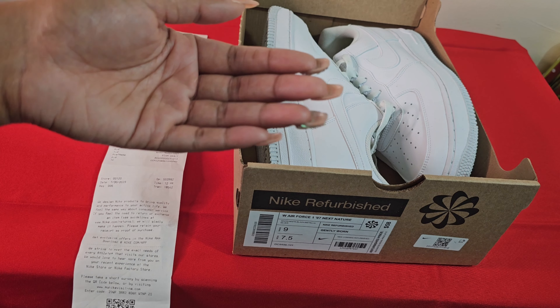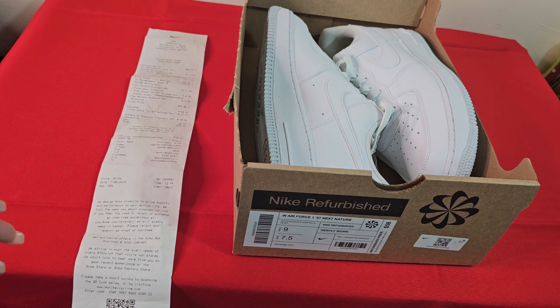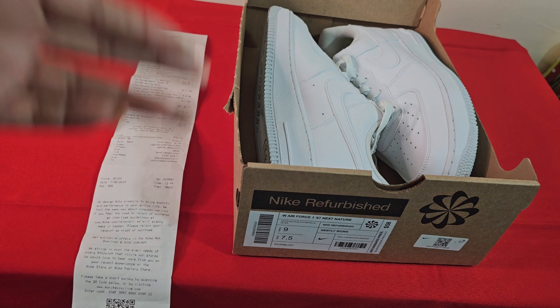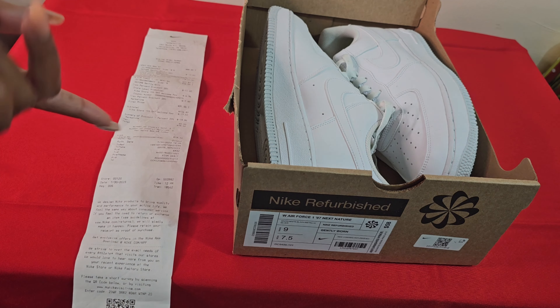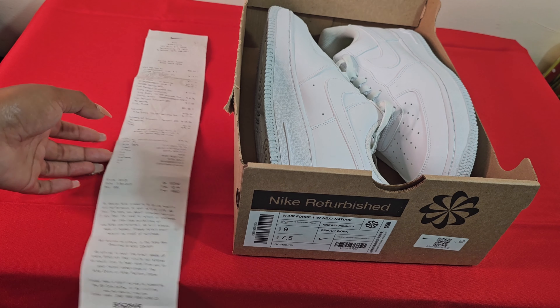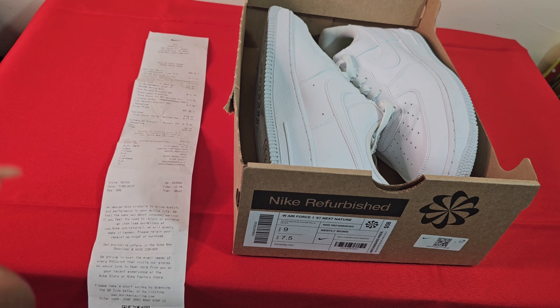I'm officially an outlet girl now — y'all are gonna be getting more videos. Next time I'll record inside the outlet so you can see the deals. I review things, I put y'all on, and I'm just here for it. If you're here for it then I appreciate you — let's appreciate each other and let's just get these deals, point blank period.